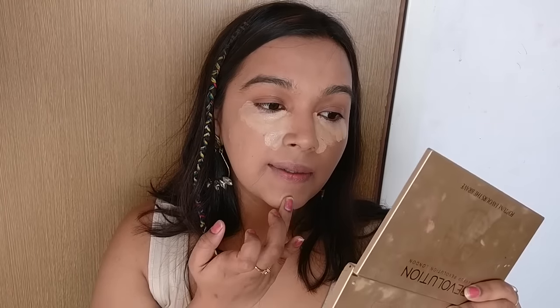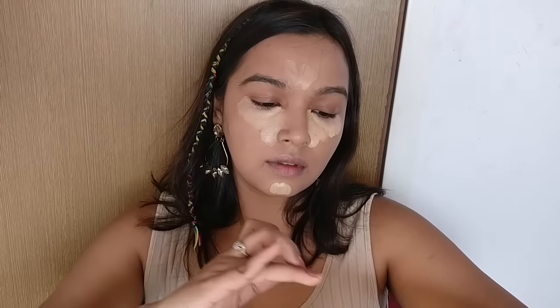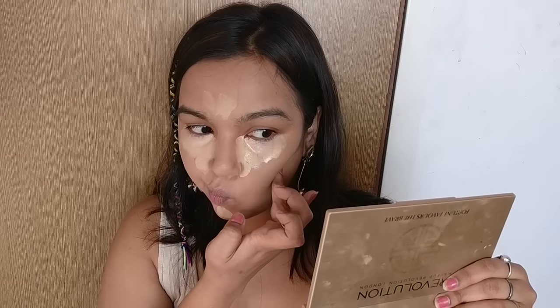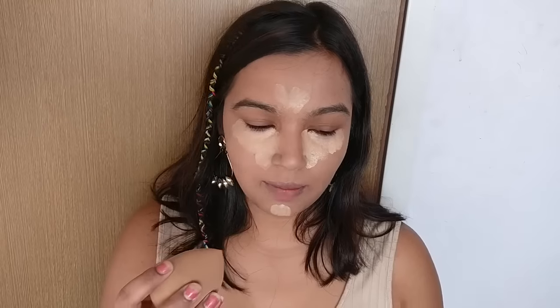I'm applying a lot on my chin and then blending everything out.